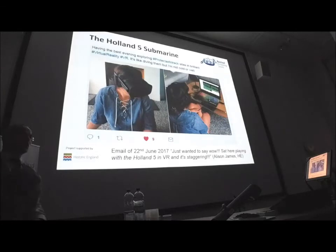On the 22nd of June, Martin sent it to Alison James at Historic England, who very quickly put the OBJ file onto the computer, stuck the VR goggles on in her living room, and posted on Twitter about how staggering it was to sit in the comfort of your house and go on a virtual dive of the Holland 5 submarine.